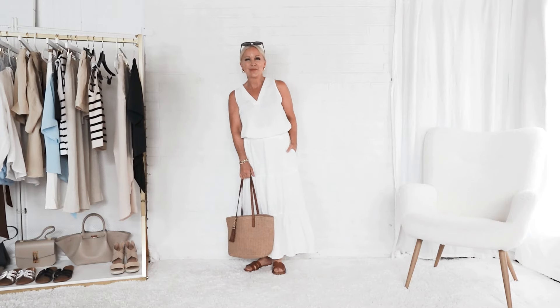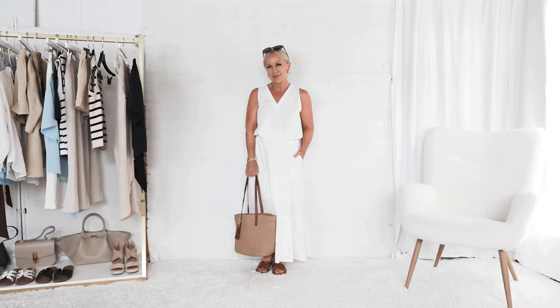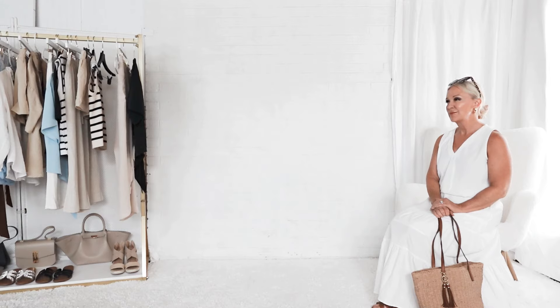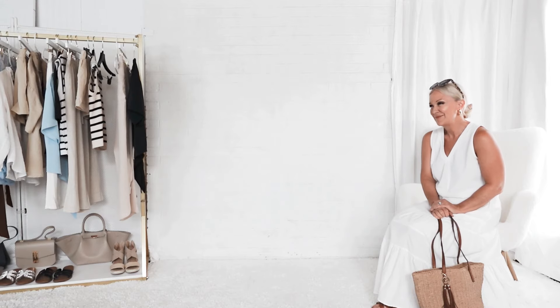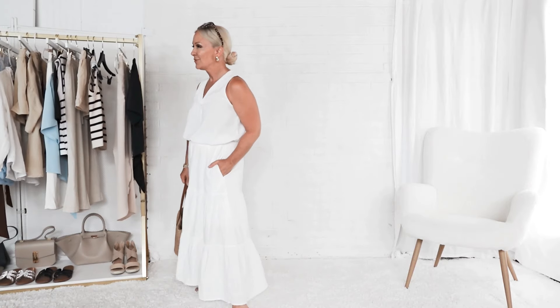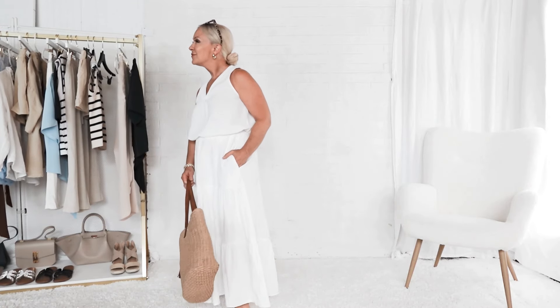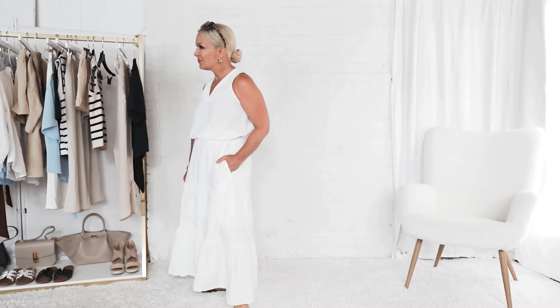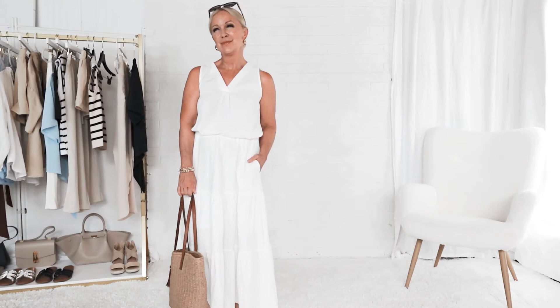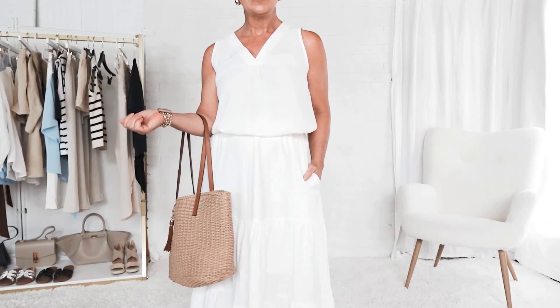Another alternative to shorts is a full skirt. This also covers the entire leg but still allows air to move around the skin, keeping it cool. I've gone with a monochromatic white-on-white look here, with blouse and skirt both being white, but then added interest and depth through texture. I'm using a seagrass tote here with brown leather handles and some brown leather sandals, plus tortoise-patterned sunglasses — so a little bit of depth, interest, and dimension to the outfit through accessories.